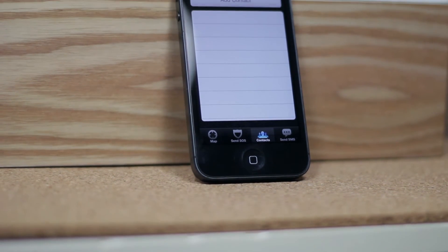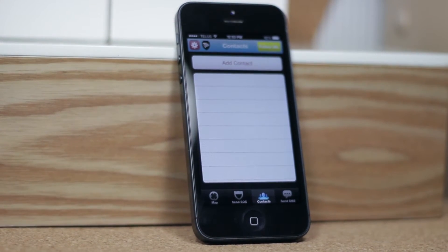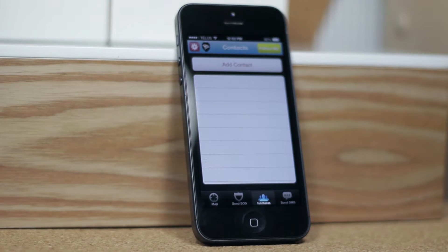So once you're signed up, you're going to want to go ahead and add all your contacts. Now these are people that you would want to contact in an emergency — so for instance, your mom, your dad, your brother, or your sister, or just someone you would feel comfortable contacting if you were in trouble.